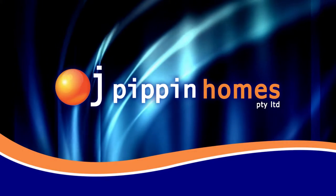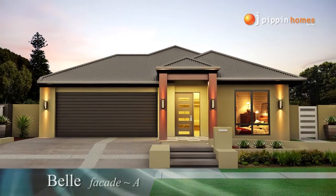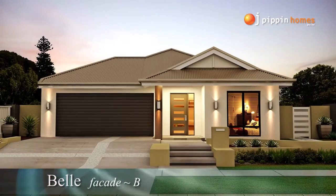At OJ Pippin Homes, our full turnkey packages are ready for you to move right into. Today we take you through the floor plan of the Bell design.